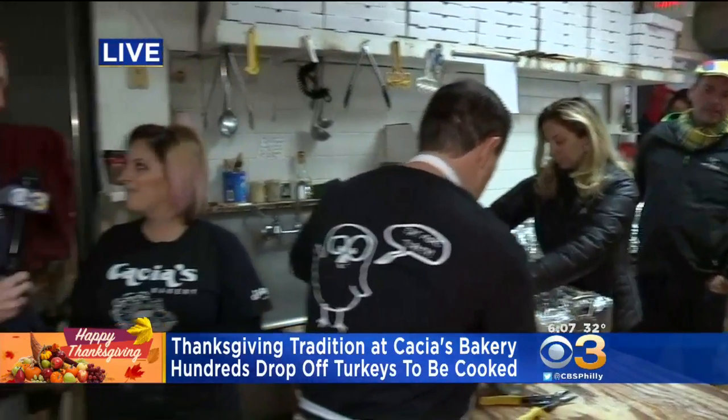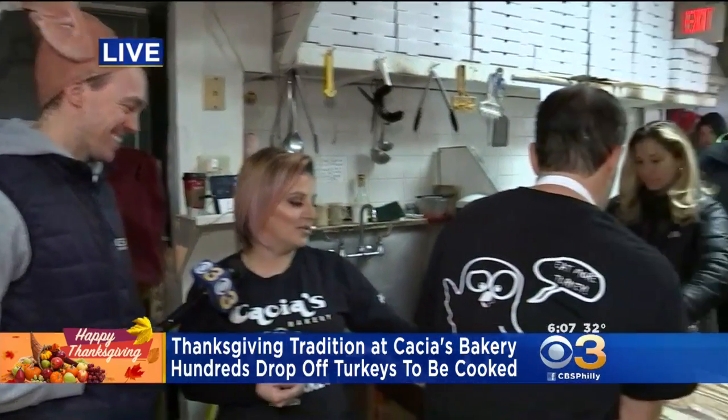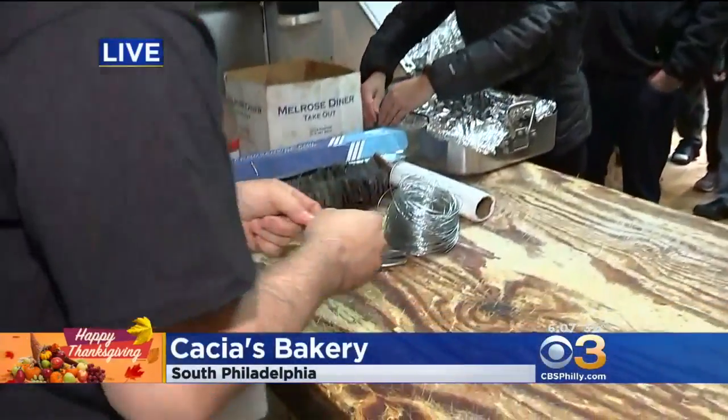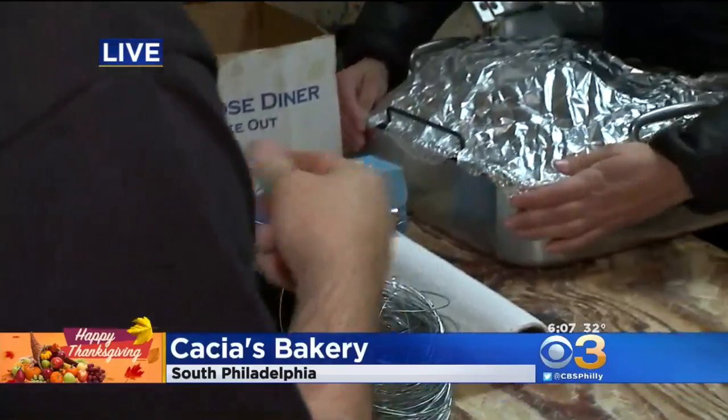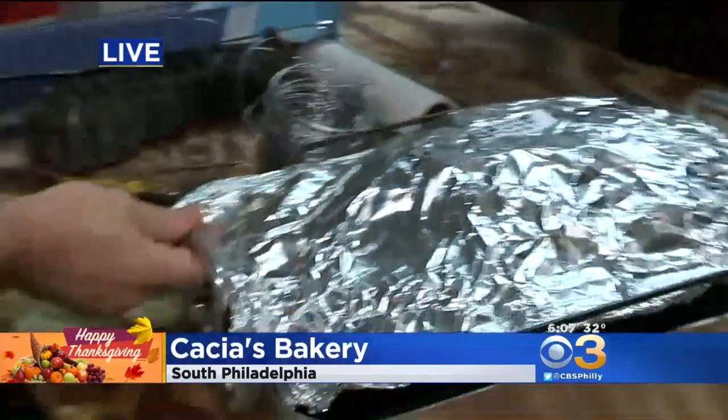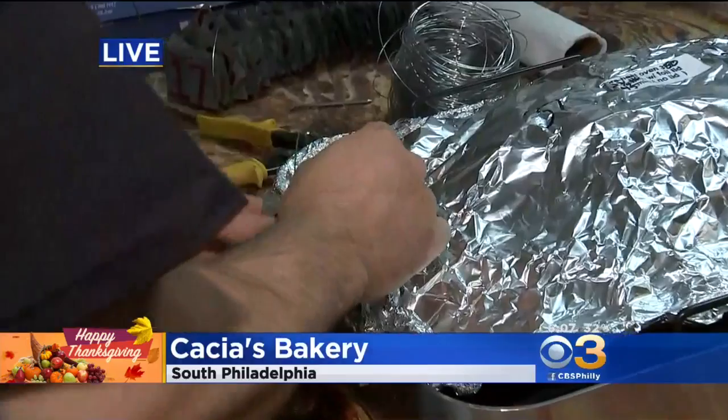I'm sure it didn't start with a line out the door — it started off with just a couple of people showing up. It started with 10 turkeys, and as you can see, we now use metal tags marked with marker, because the first year they used crayon. Not a good move. When they went in the oven, they all melted, so thankfully it was only 10 turkeys back then, and they were able to decide who belonged to who.